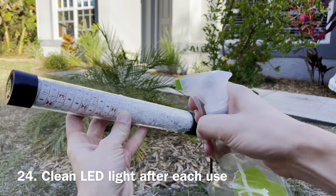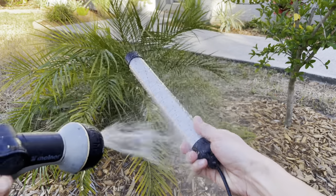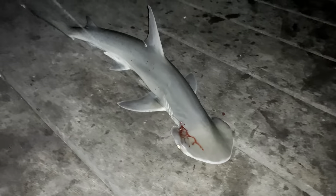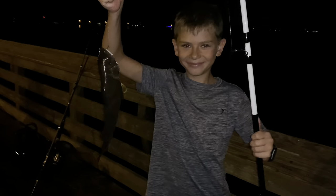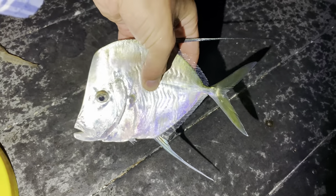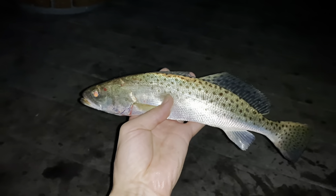Number twenty-four. Clean your LED light after each use. Salt water can quickly deteriorate the rubber and plastic. Use warm water and soap to clean your light. So these are my personal best tips for nighttime fishing with LED lights. Let me know if you have your own tips — drop a comment below. Feel free to share your best night fishing story as well. Hope you enjoyed this video and found it helpful. Thanks for watching. Tight lines.